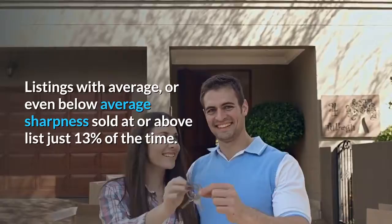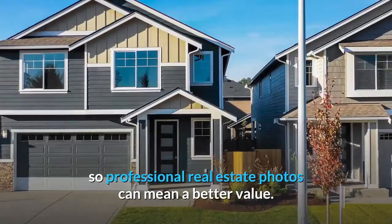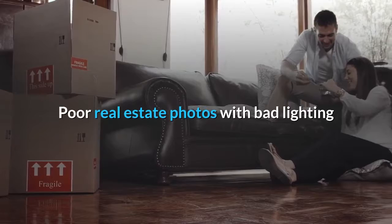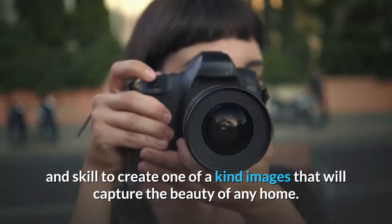Homes with better images not only attract more buyers but also make buyers think the home is worth more. How you present homes to buyers can make them offer more, so professional real estate photos can mean a better value. Many buyers like to share listings with friends and family. With beautiful photos, buyers and their friends and family can visualize themselves living in a beautiful home. Poor real estate photos with bad lighting and bad angles will look plain, boring, and unwelcoming in contrast. Real estate photographers use their knowledge and skill to create one-of-a-kind images that will capture the beauty of any home.